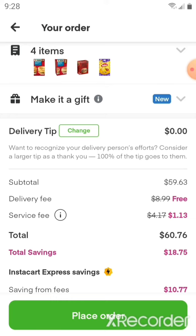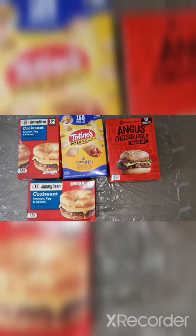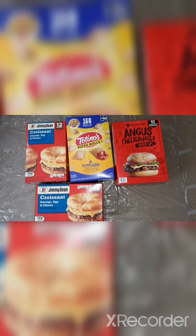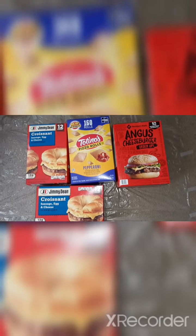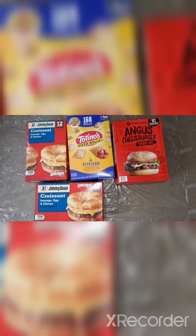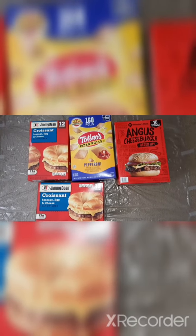The total comes to $60.76. We just got our order delivered — it was a very fast process today. Our driver accepted the order, shopped, and delivered it all within about 30 minutes. It's not always that quick, but today was a good day.